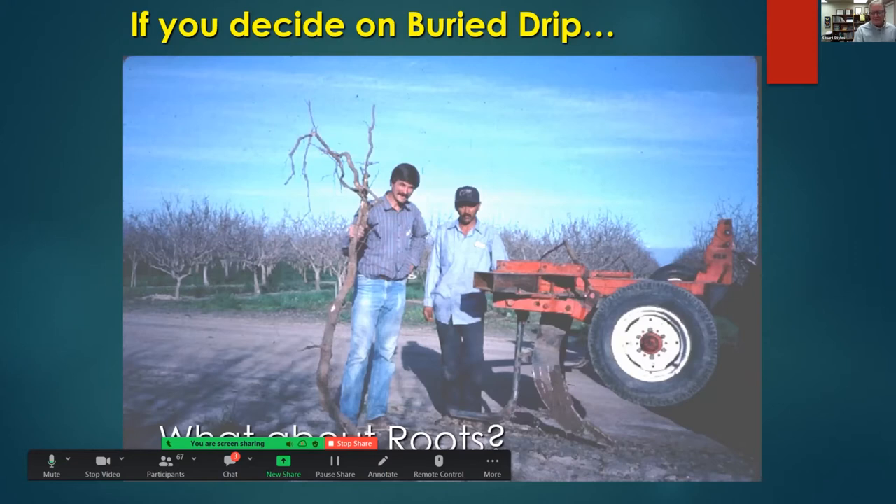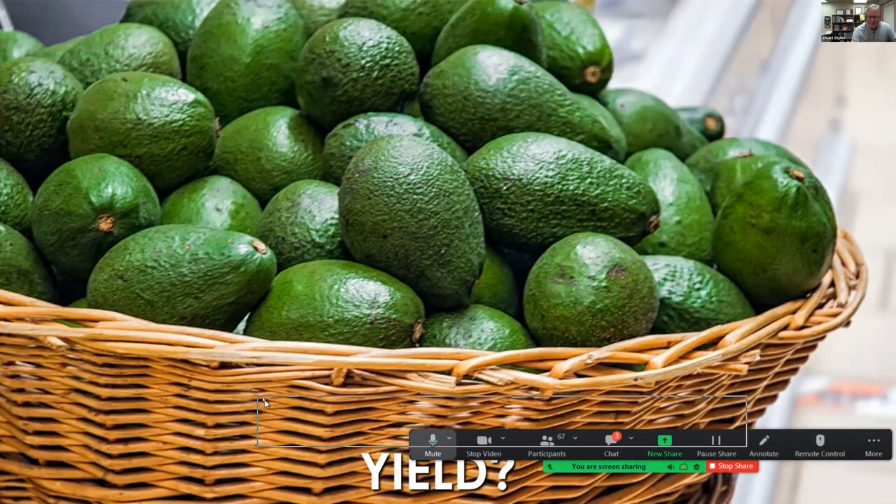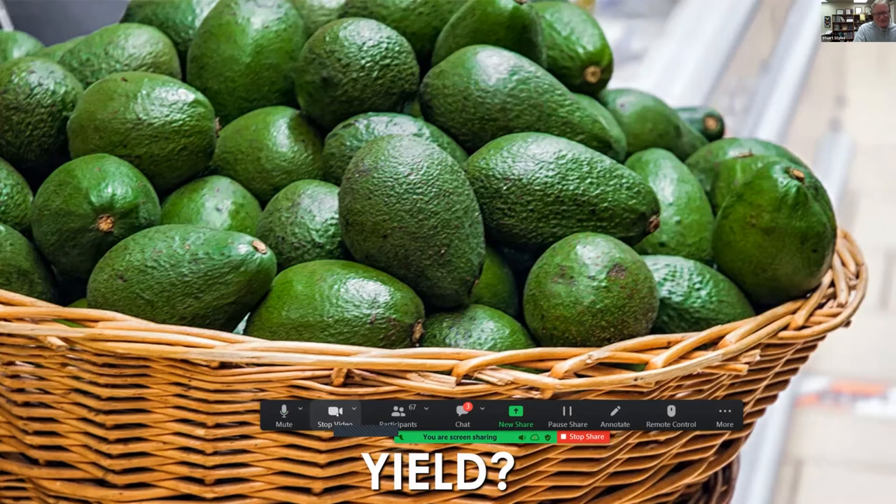If you do decide you want to do buried roots, you've got to be really careful because you will shank the roots, and obviously you'll get some impact on your trees. On the question of yield: obviously with drip irrigation you're going to get improved yield with spoon-feeding water and fertilizers. So it's really not a question anymore.